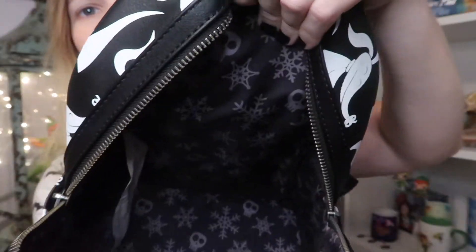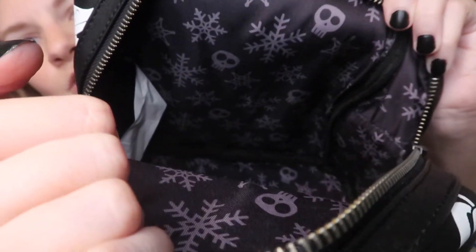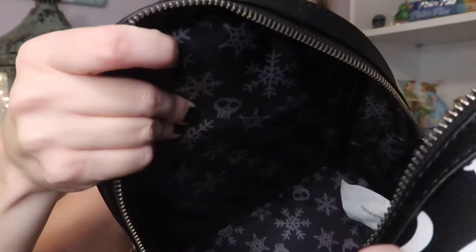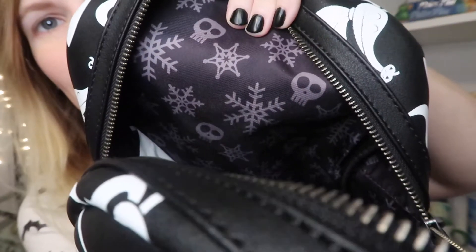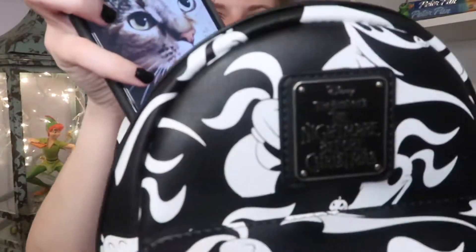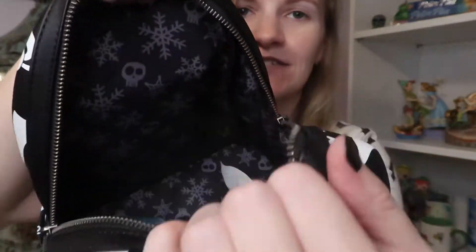Here's the inside — there's no pocket here, but that's okay. I've got a few bags that will go in this. I love this pattern, it's so perfect. Makes me think of when they're walking through the woods. Skulls and snowflakes — that's the epitome of Nightmare Before Christmas. And that's how your phone just fits in there. Your phone is as tall as the bag.